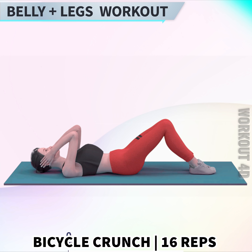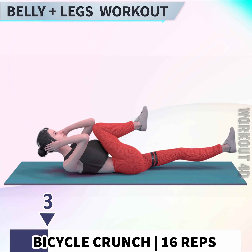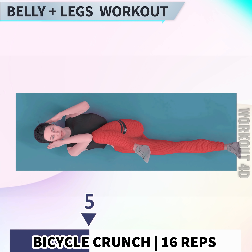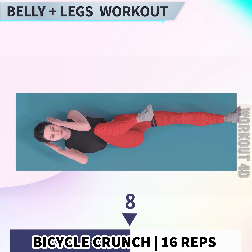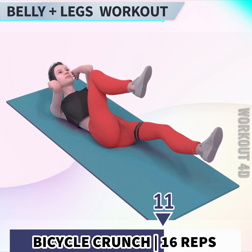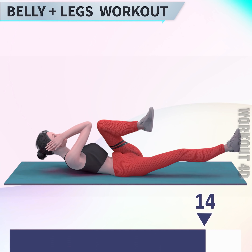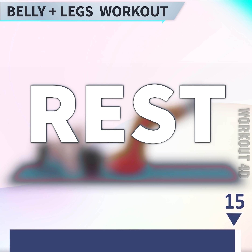Next exercise is bicycle crunch in 3, 2, 1, go! 1, 2, 3, 4, 5, 6, 7, 8, 9, 10, 11, 12, 13, 14, 15, 16. Rest time!